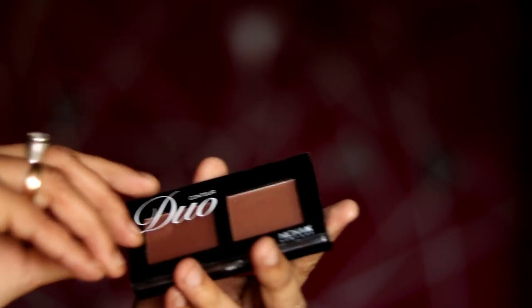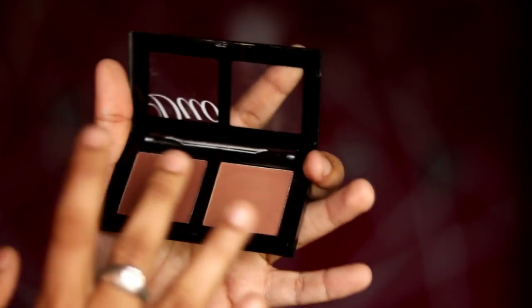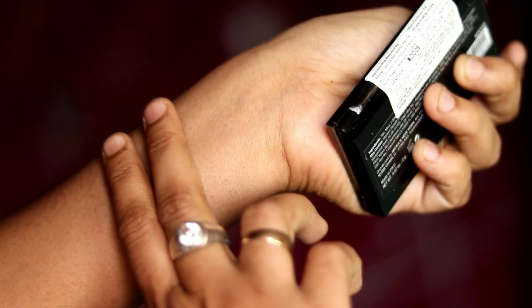The next product is Nika K New York. This is a contour palette. It has a dark brown shade and a moderate brown shade. It's 2 grams of product. The price is 450 rupees, now 333 rupees. You can use the light color as bronzer and the dark color for contour. This is a nice brand.